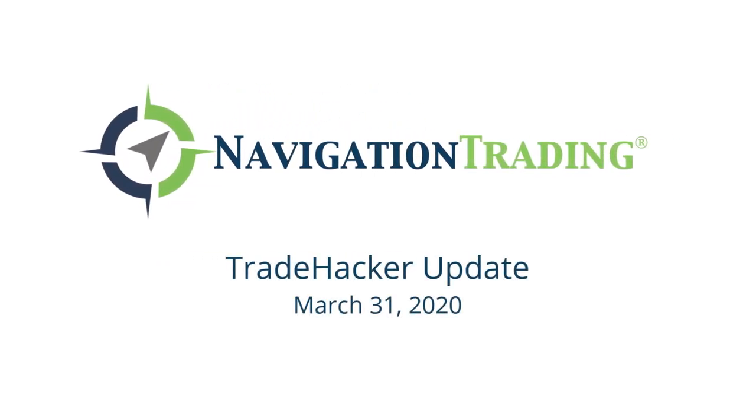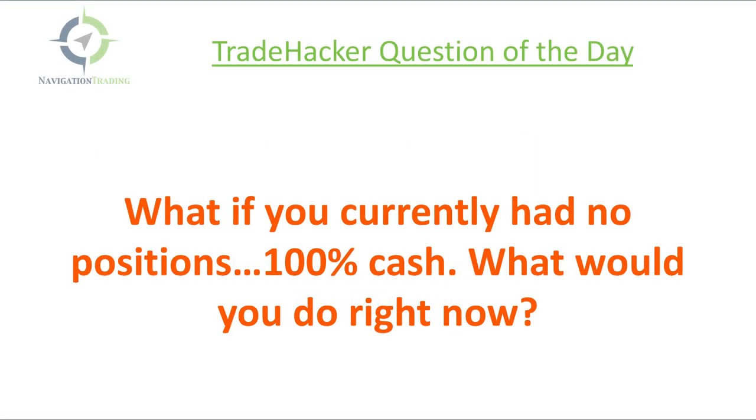What's up, Trade Hackers? Welcome to today's update. Today is the last day of the month, Tuesday, March 31st, starting with our Trade Hacker question of the day. Someone emailed me and said, what if you currently had no positions on? You're 100% in cash. What would you do right now?